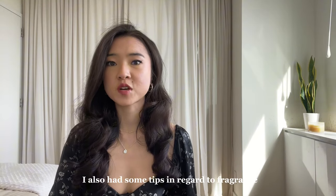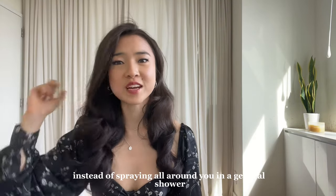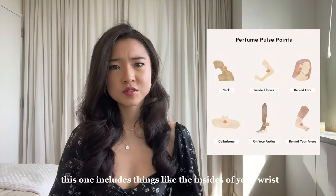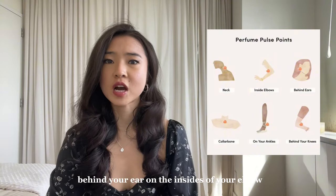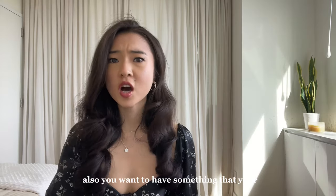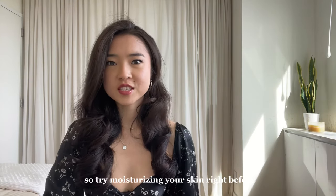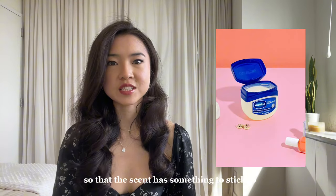I also have some tips in regard to fragrance to make the scent last longer. Instead of spraying all around you in a general shower, focus on spraying your pulse points. This will include things like the insides of your wrist, behind your ear, on the insides of your elbow, and even the backs of your knees. You also want to have something that your fragrance can cling to, so try moisturizing your skin right before or even adding a thin layer of Vaseline so that the scent has something to stick to.